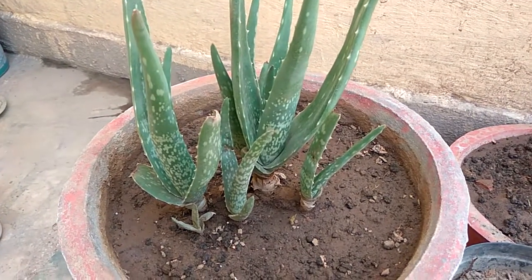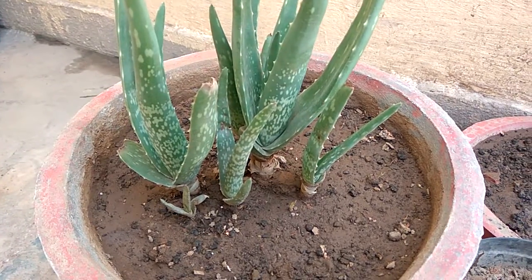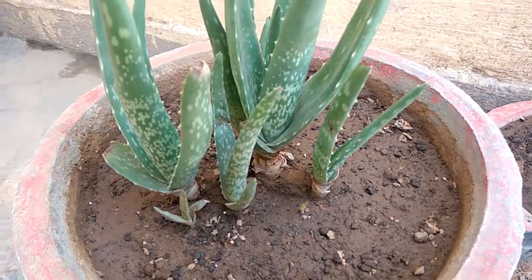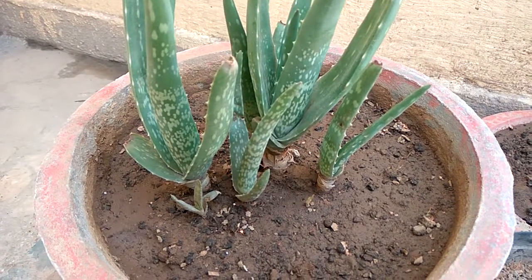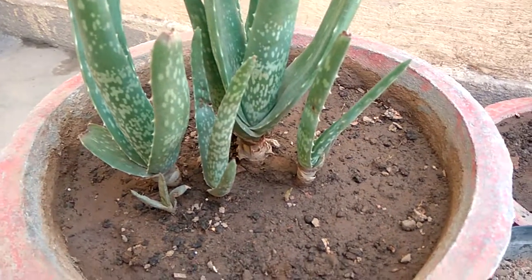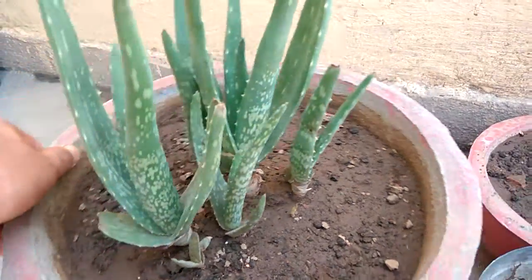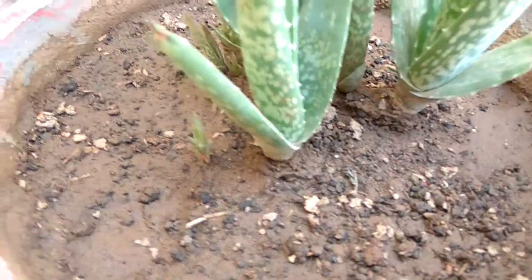Hi friends, today I just want to show the growth of this aloe vera plant. I can count nine plants now — earlier it was only one plant. This is how it grows, and it's been only two to three months. The same thing can be applied in farms as well.